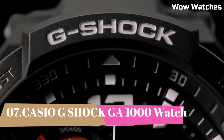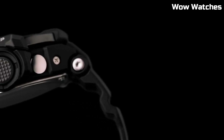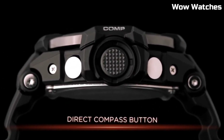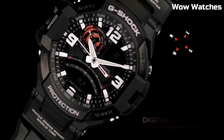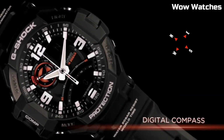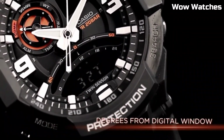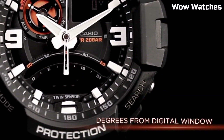Number 7: Casio G-Shock GA-1000. It is a high-end watch that is known for its durability and resistance to shock. Some features of the GA-1000 include a digital display, stopwatch function, countdown timer, and multiple alarms. It also has a water-resistant rating of up to 200 meters, making it suitable for use in a variety of outdoor activities. The watch is powered by a battery, which can be easily replaced when needed.